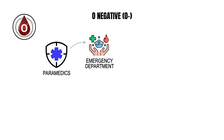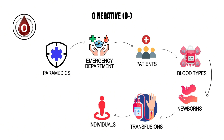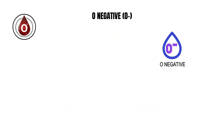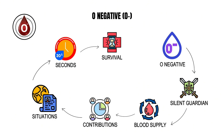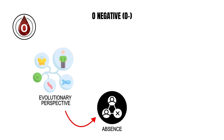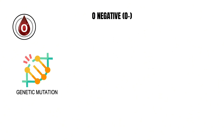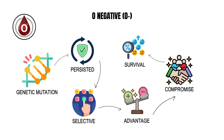In practical medicine, O negative blood is a lifeline. Paramedics and emergency departments rely on it when treating patients with unknown blood types, newborns requiring transfusions, and individuals with rare antigen profiles. Every O negative donor effectively becomes a silent guardian of the blood supply, their contributions critical in situations where seconds determine survival. From an evolutionary perspective, the absence of all major antigens is unusual, likely resulting from genetic mutations that persisted not because of selective advantage but because they did not compromise survival.